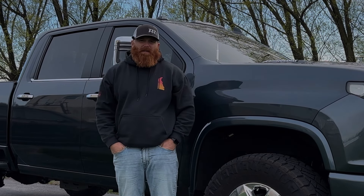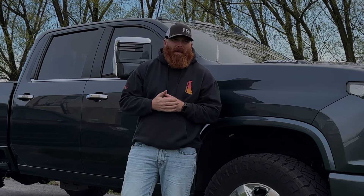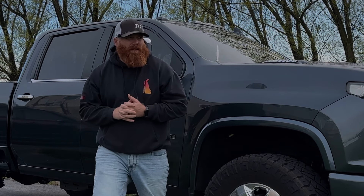What's up YouTube, welcome back to the channel. Today I want to do a four year review of my 2020 Silverado Duramax.